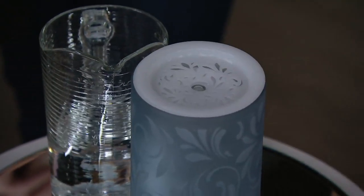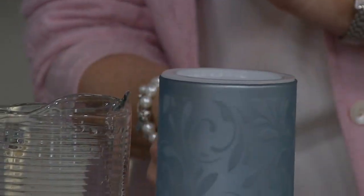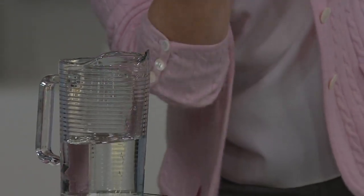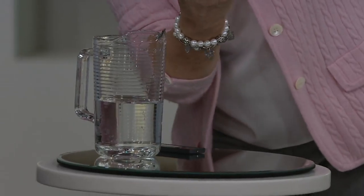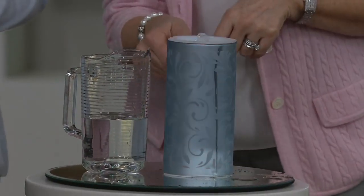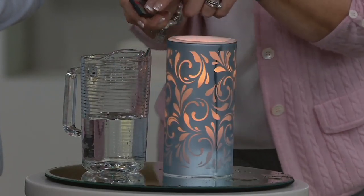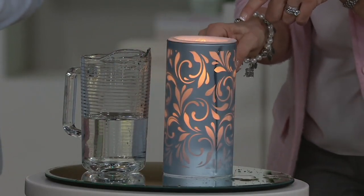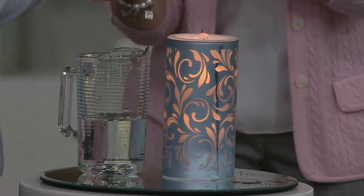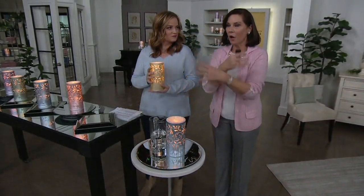Let me turn it on — I love that there's a line in there as a guide so I know where to go. You turn it on on the bottom. Here's your light function, and here's your fountain function. So you get to choose: you can have just light, just fountain, or you can have both.